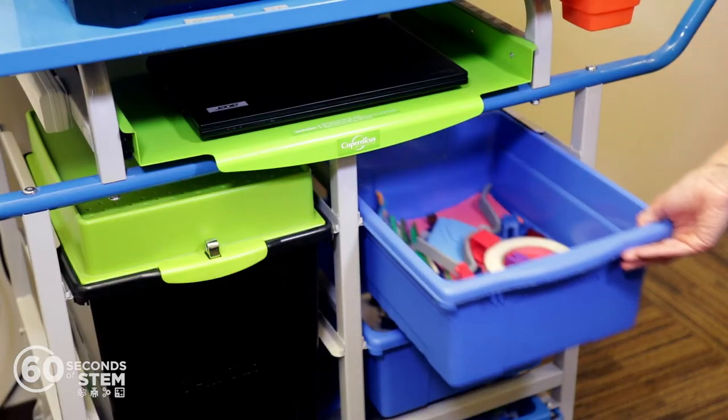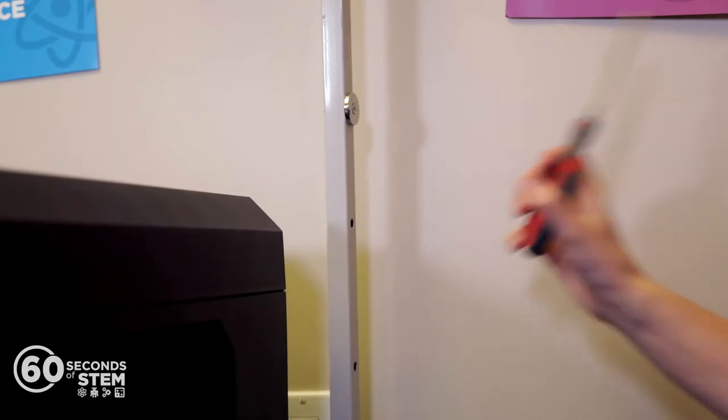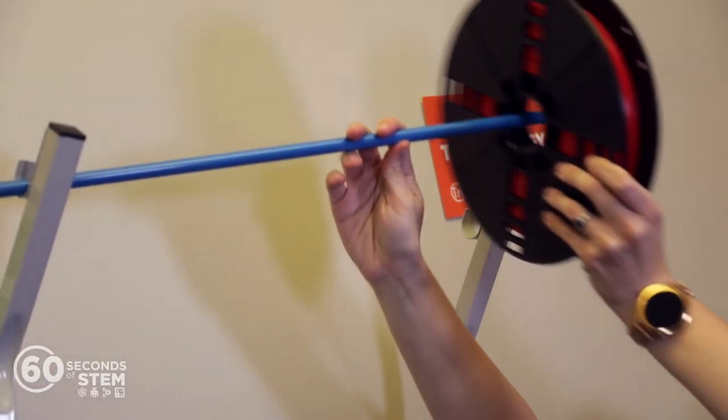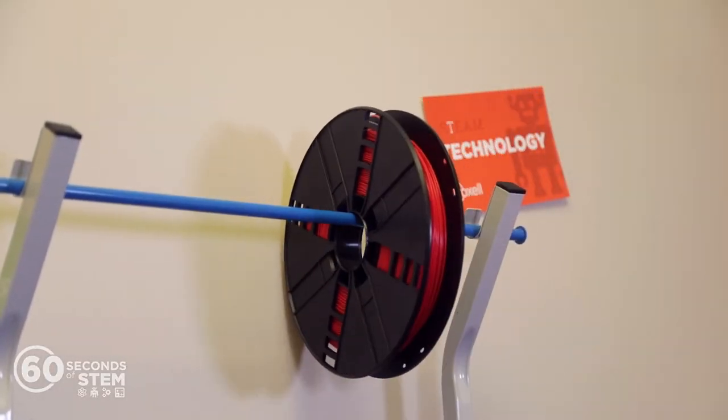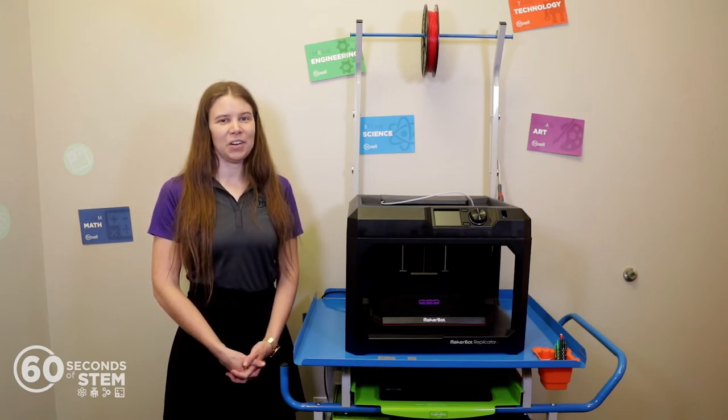The 3D printer cart comes with tubs and drawers for storing your materials, a pencil cup, magnets for holding on to your odds and ends, and a filament bar for easy access and storage of your filament. The Copernicus 3D printer cart maximizes storage of your 3D printer and its associated materials and supplies.